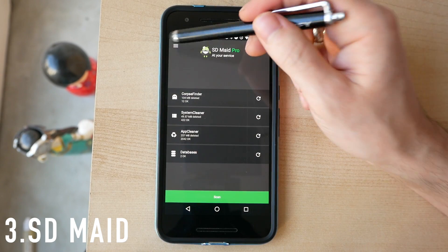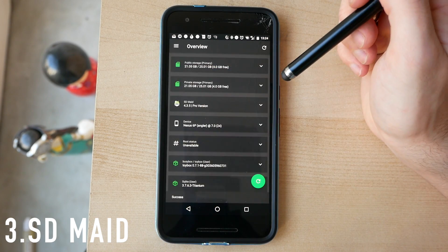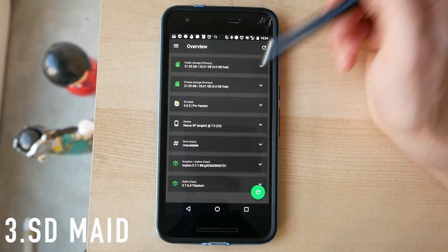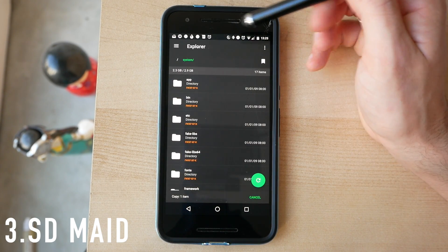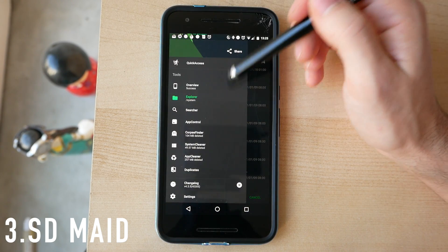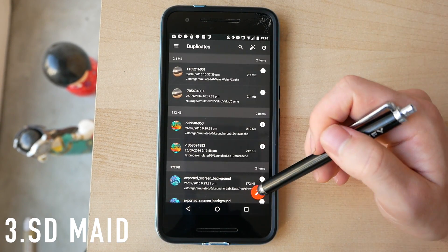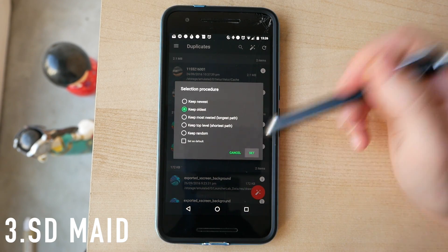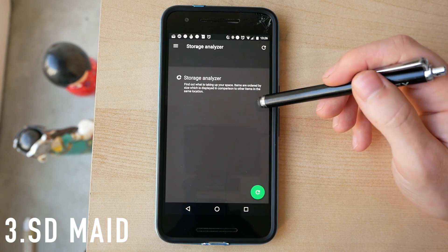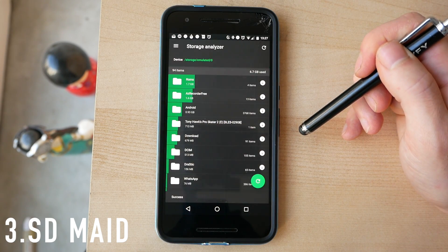There are also a couple of extra options. The Overview section tells you how much storage you have free, whether you've got root or BusyBox installed, your device number, and so on. There's a file explorer that lets you look at files at a system level. There's also a Duplicates option, which lets you keep one version of accidentally duplicated files and clear the rest. Finally, the Storage Analyzer tells you which files are taking up space on your phone.